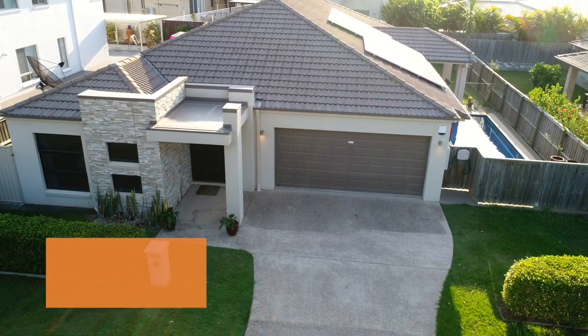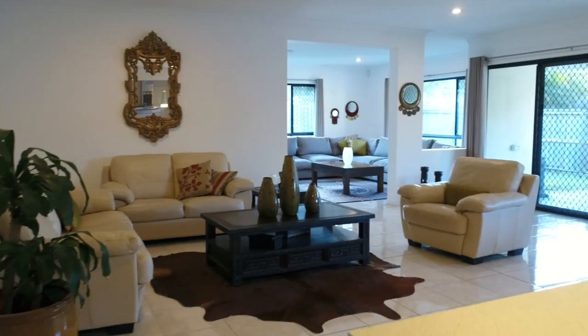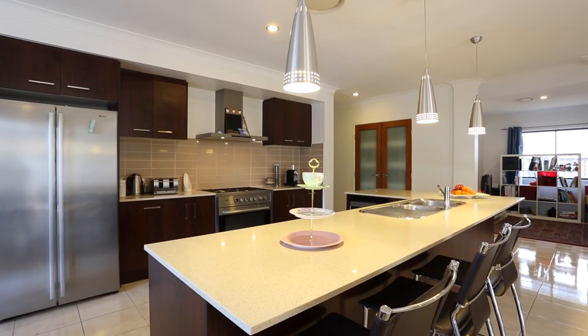Superb and built to perfection, welcome to number 19 Rolf Circuit in Underwood. This property has it all: ducted air, 2.7 meter high ceilings, large living spaces, and the perfect kitchen space.